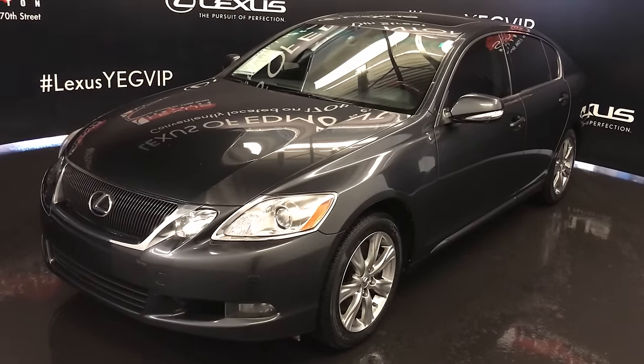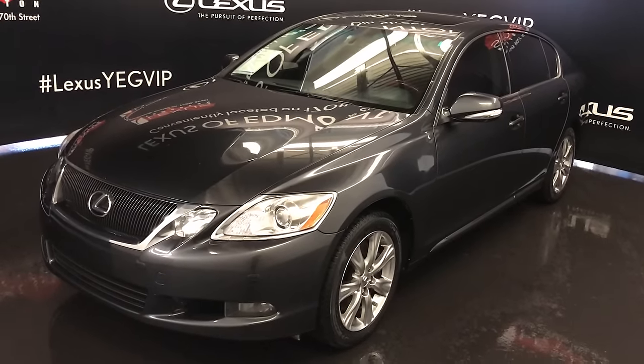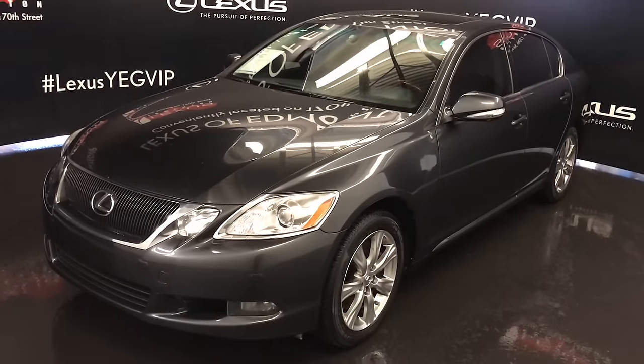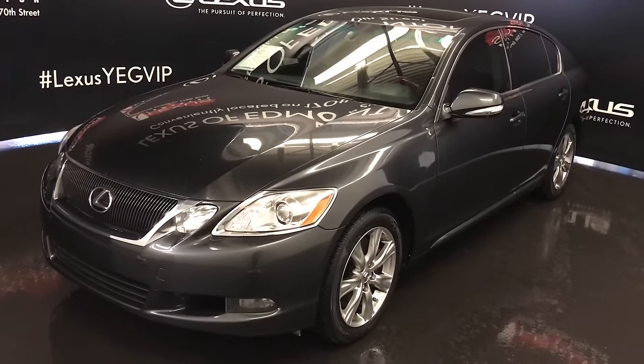We're looking at a pre-owned 2008 Lexus GS350. All-wheel drive, dark grey exterior, black leather and saddle foot trim, 4-door, 5-passenger.